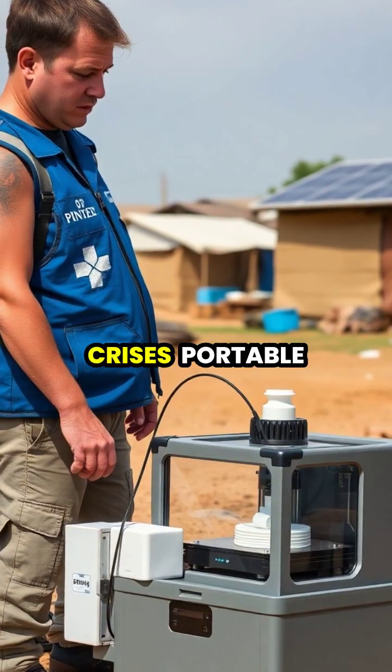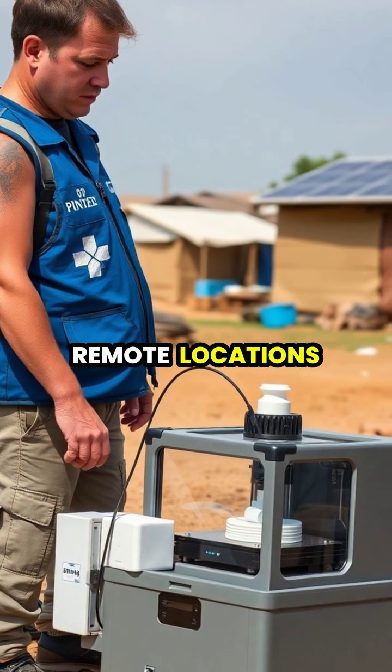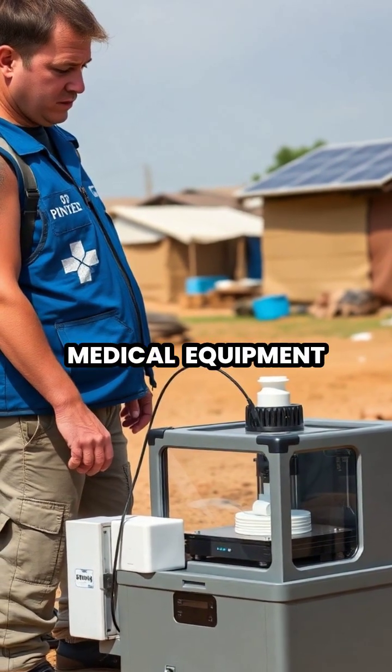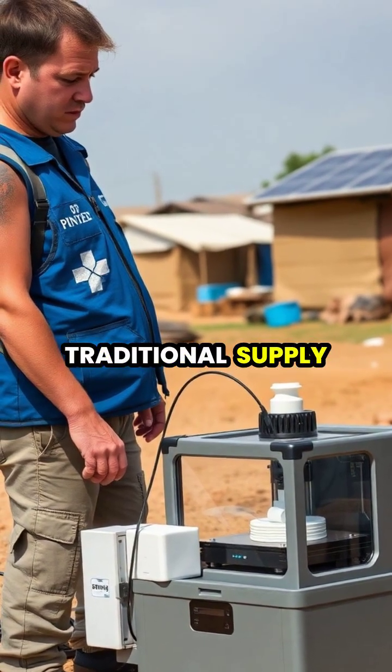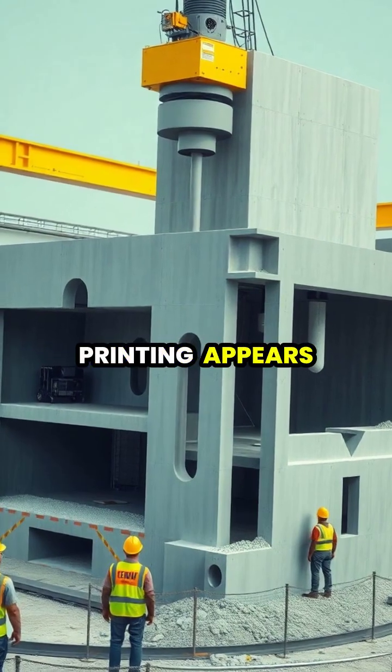During humanitarian crises, portable 3D printers can be deployed to remote locations to quickly produce essential supplies like medical equipment, water filters, and shelter components where traditional supply chains have broken down.